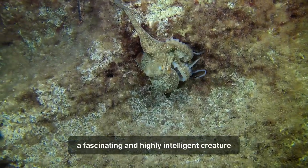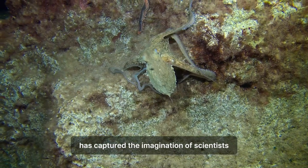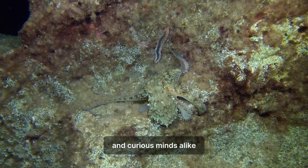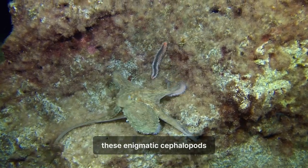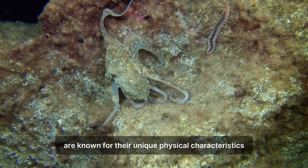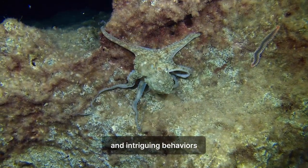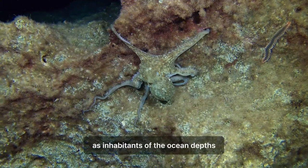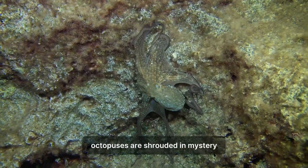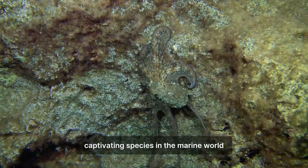The octopus, a fascinating and highly intelligent creature, has captured the imagination of scientists, marine biologists, and curious minds alike. These enigmatic cephalopods are known for their unique physical characteristics, remarkable problem-solving abilities, and intriguing behaviours. As inhabitants of the ocean depths, octopuses are shrouded in mystery, making them one of the most captivating species in the marine world.